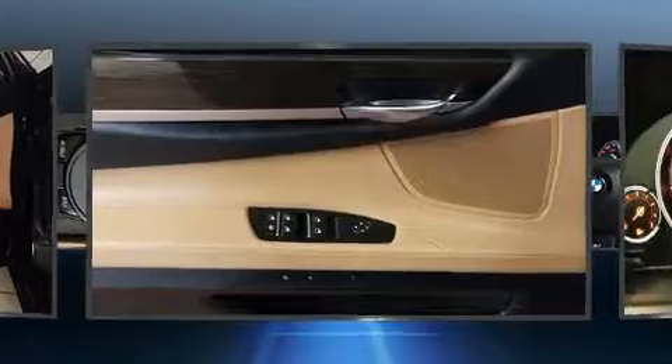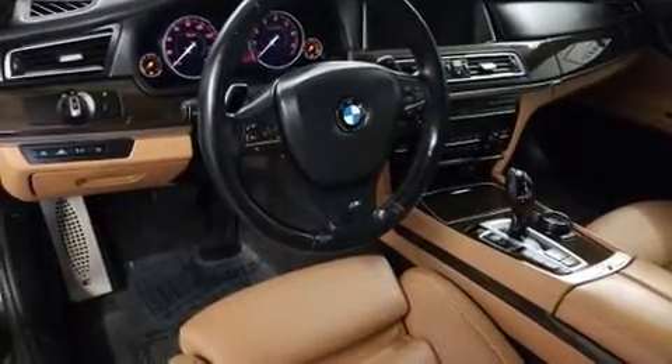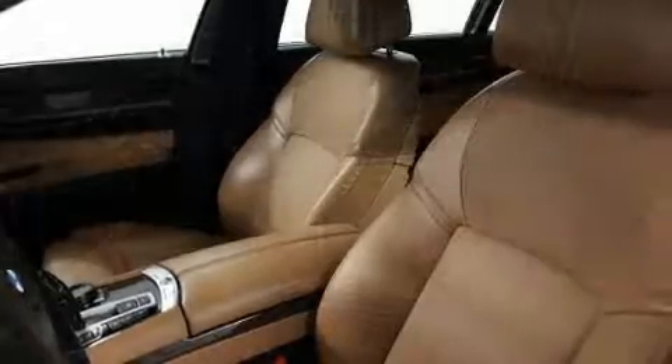You and your passengers will enjoy the stereo system which includes a CD player with MP3 capability, a 20 gigabyte hard drive, and 16 speakers yielding a symphony-like audio experience.